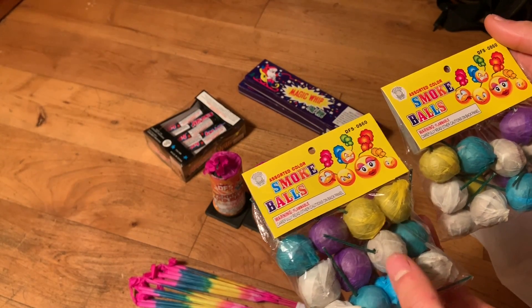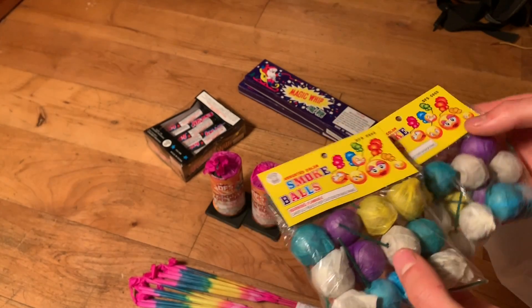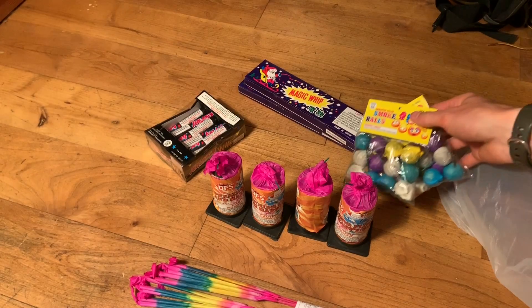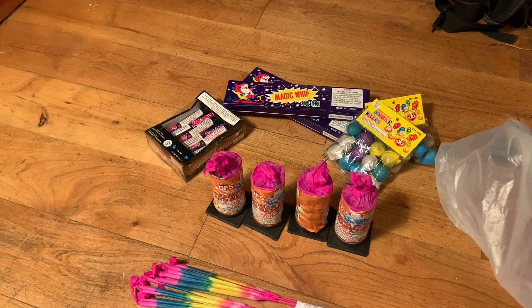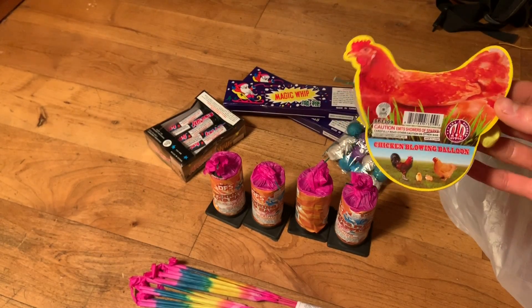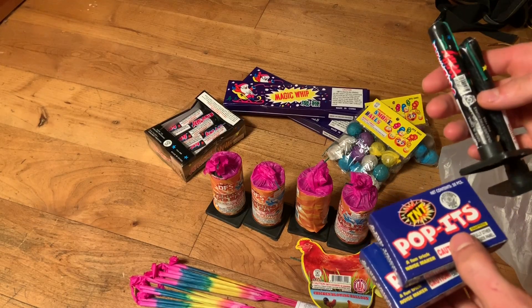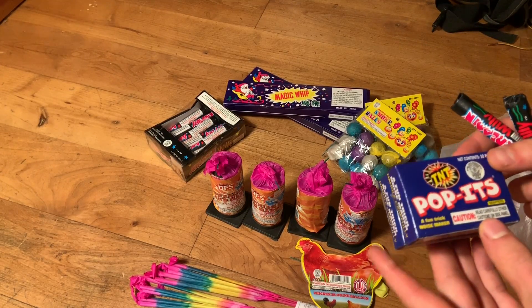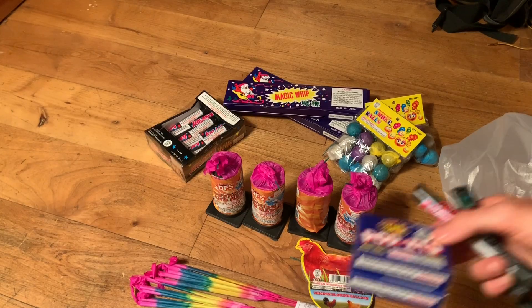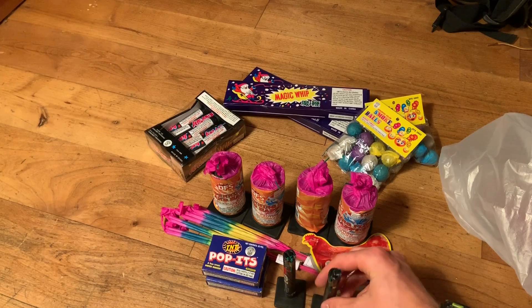Then I got the buy one get one free DFS smoke balls — you get 12 in each bag, so I got 24 smoke balls for $3.58. Then I got this chicken blowing a balloon for 99 cents. If you text DFS you can get free fireworks, so I got these for free by sending a text on two different phones — two screaming willies and two boxes of TNT poppets.